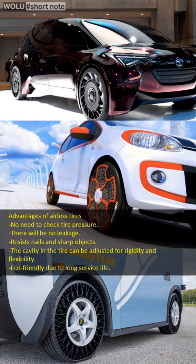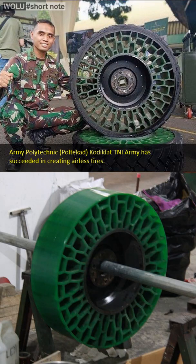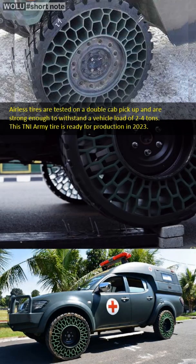Airless tires have a unique structure on the walls that functions as a buffer between the tire tread and the rim. From this structure, it can be understood that the tire works without air pressure. The structure also functions as a shock absorber, helping the suspension absorb shock when hitting a pothole or uneven road.